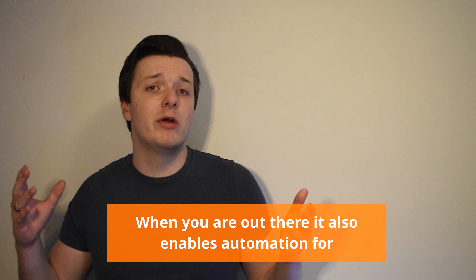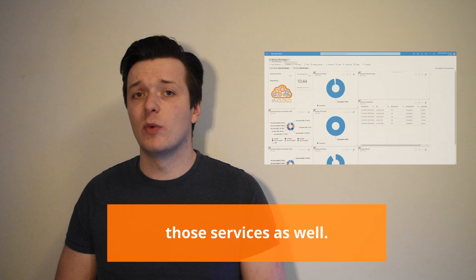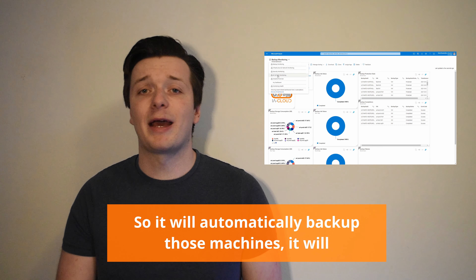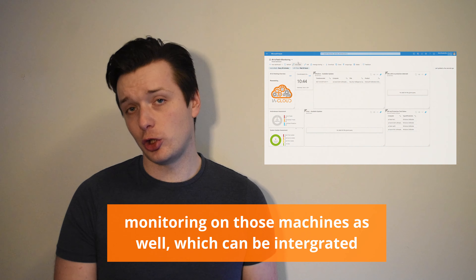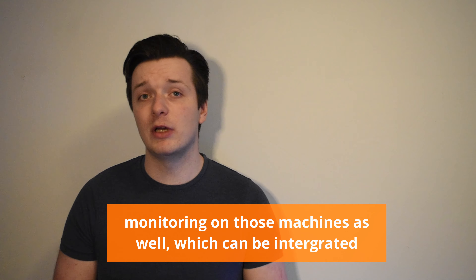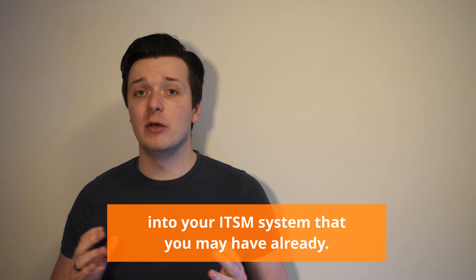When you're out there, it also enables automation for those services. It will automatically back up those machines, it will automatically patch those machines, and it will automatically enable monitoring on those machines as well, which can be integrated into your ITSM system that you may have already.